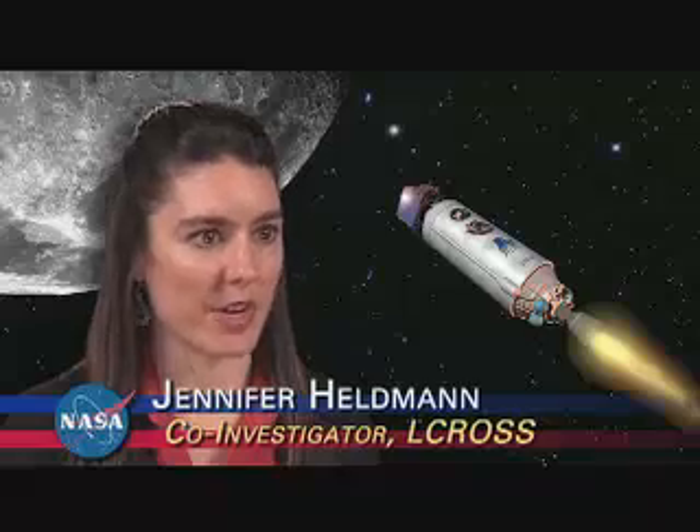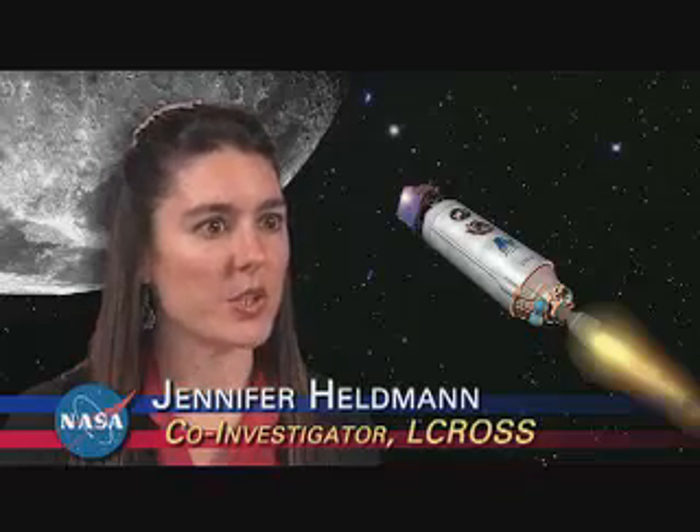The Centaur upper stage of our moon rocket will be used as a 2,200-kilogram kinetic impactor, excavating a crater approximately 20 meters wide and almost 3 meters deep. More than 250 metric tons of lunar dust will be lofted above the surface of the moon.